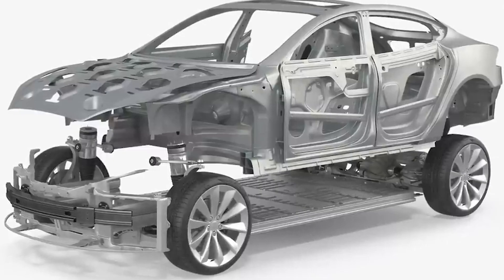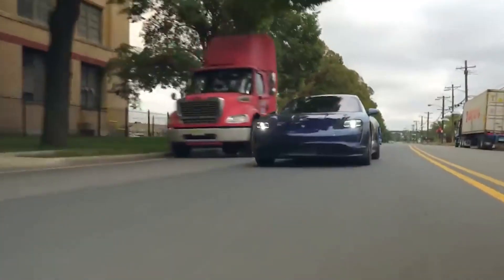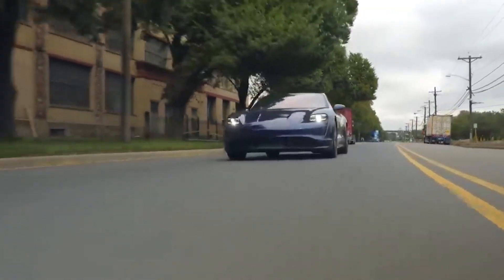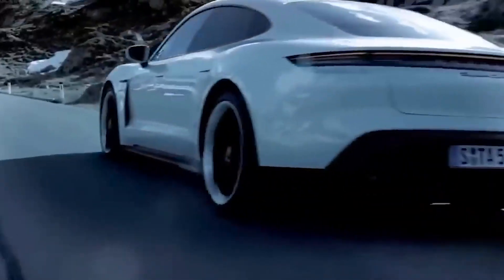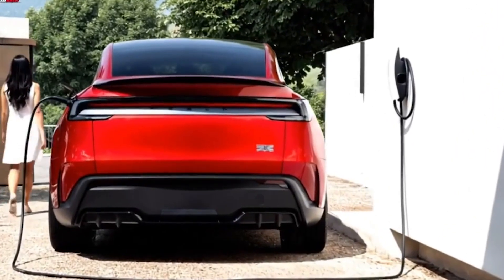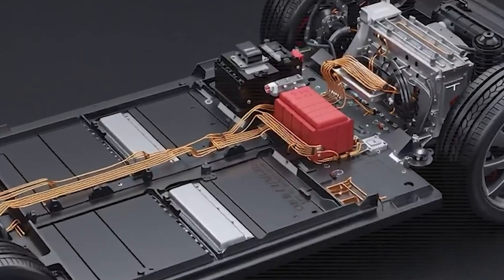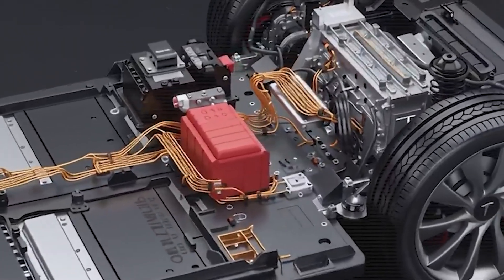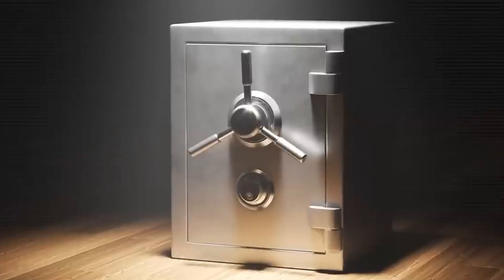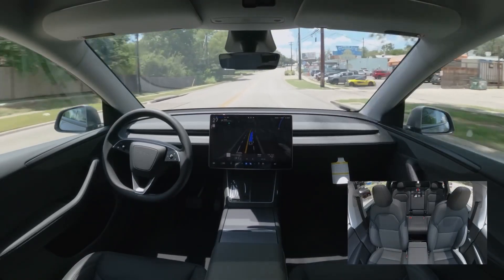This degradation doesn't just affect range. It also changes how people charge, plan trips, and even think about resale value. Owners often limit daily charging to 80%, worrying that hitting 100% too often will shorten their battery's life. It creates a trade-off between convenience and longevity. Battery degradation isn't unique to Tesla — most EV makers face the same challenge with high-energy-density cells. But it's particularly important for Tesla because their high-performance models are designed for daily use and long-range trips. Without addressing degradation, the promise of owning a Tesla for decades becomes harder to keep.